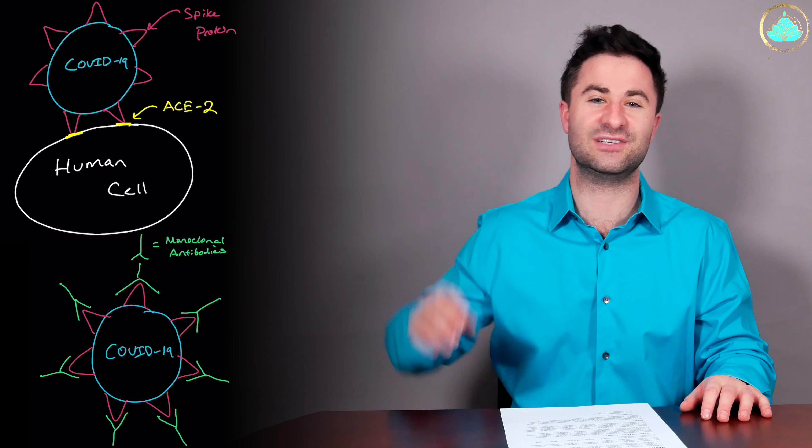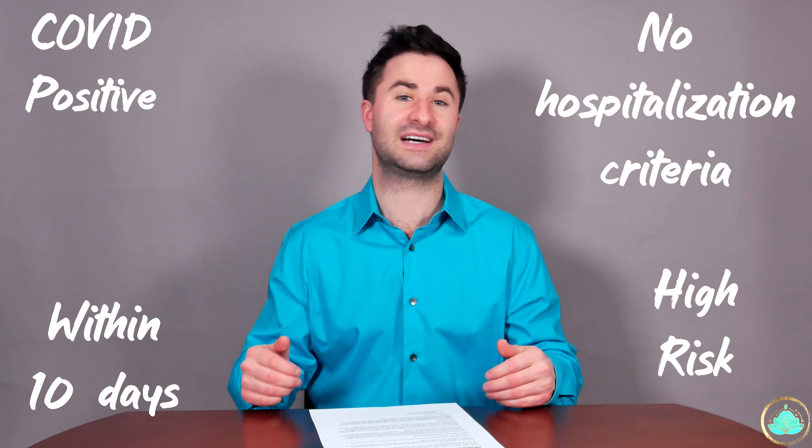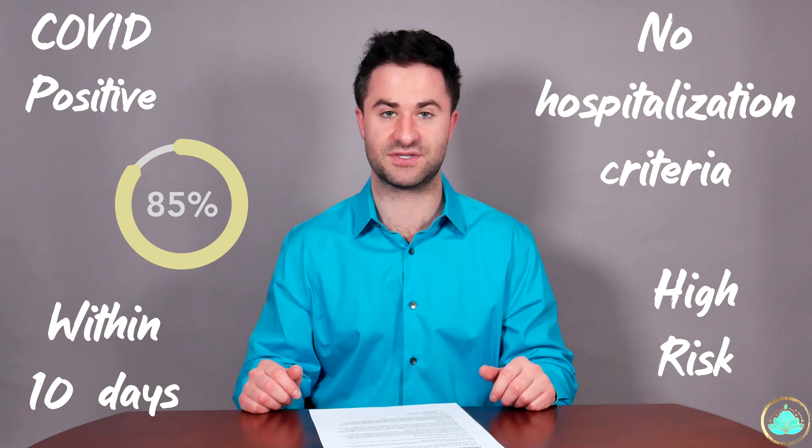Now that we know a little bit about monoclonal antibodies, who is eligible to receive them? You have to be COVID positive, obviously. They have to be administered within 10 days of onset of symptoms. You can't meet any criteria for hospitalization, and you have to be high risk for worsening disease progression. A few of the major high-risk categories are having a BMI greater than 25, being pregnant, having a compromised immune system, having diabetes, having chronic kidney disease, and having coronary artery disease.